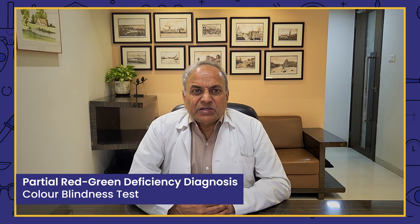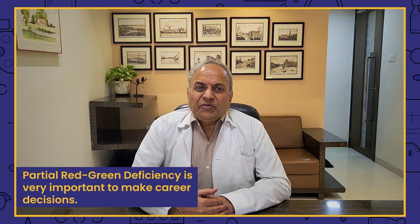Partial Red-Green Deficiency diagnosis and testing — color blindness is a very important issue, especially when we talk about careers. Today we are going to talk about comprehensive testing of color blindness under one roof. At Sanjeevan Perfect Eyesight, Bombay, we have all the tests available all over the world to test the level of deficiency in color vision deficiency or partial red-green deficiency.